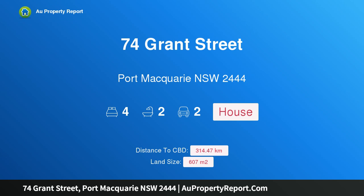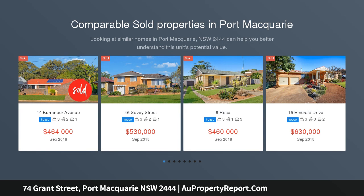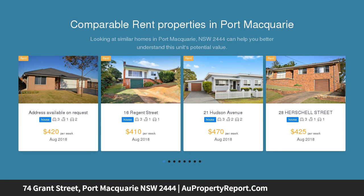Hi, I am glad to introduce property 74 Grant Street, Port Macquarie NSW 2444 — an awesome Eastport entertainer packed with extras, positioned on a large, totally private block less than 1 km to Town Beach and with the shops and cafes of the Port Macquarie CBD close by.